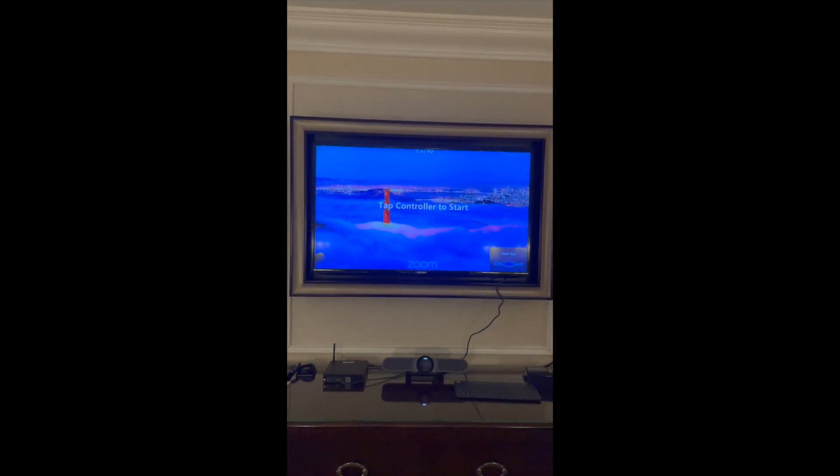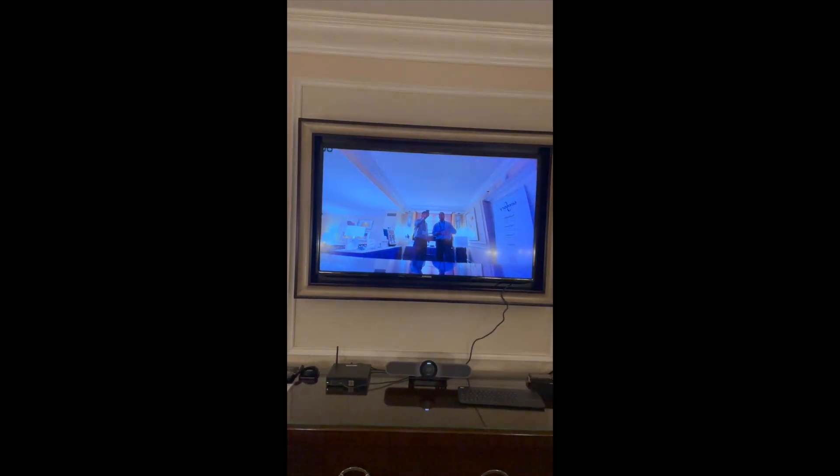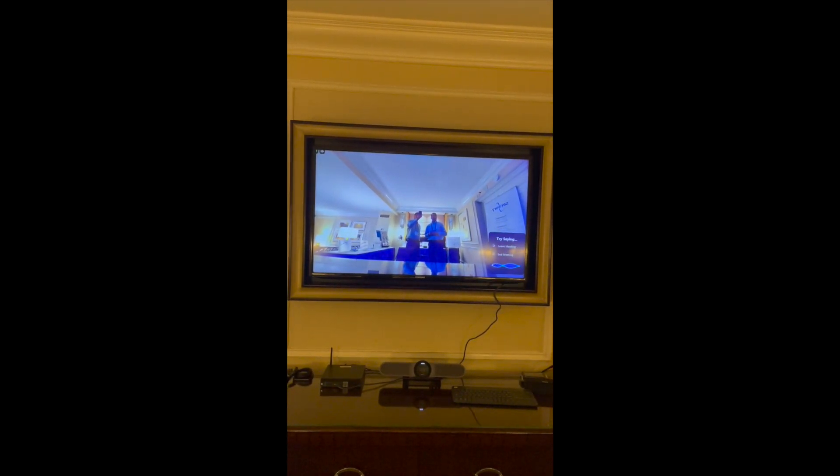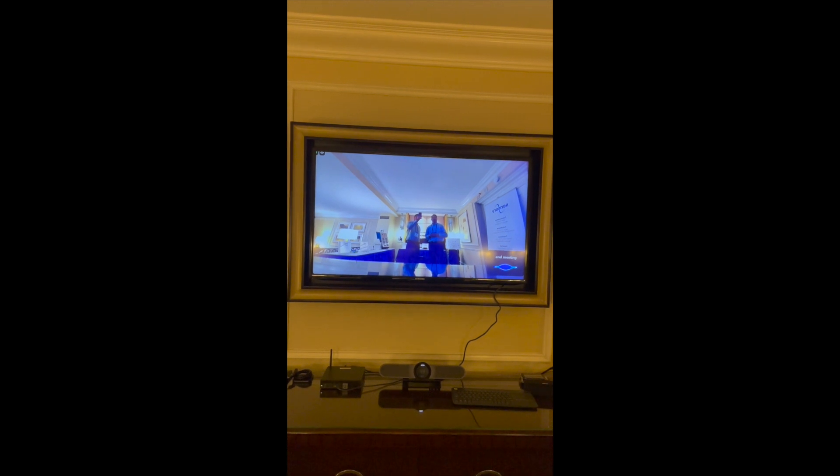Hello Zoom, start my meeting. Starting an instant meeting. So the meeting's going — hey everybody, thanks for joining. And then we're done, we just say: hello Zoom, end meeting. Ending the meeting.